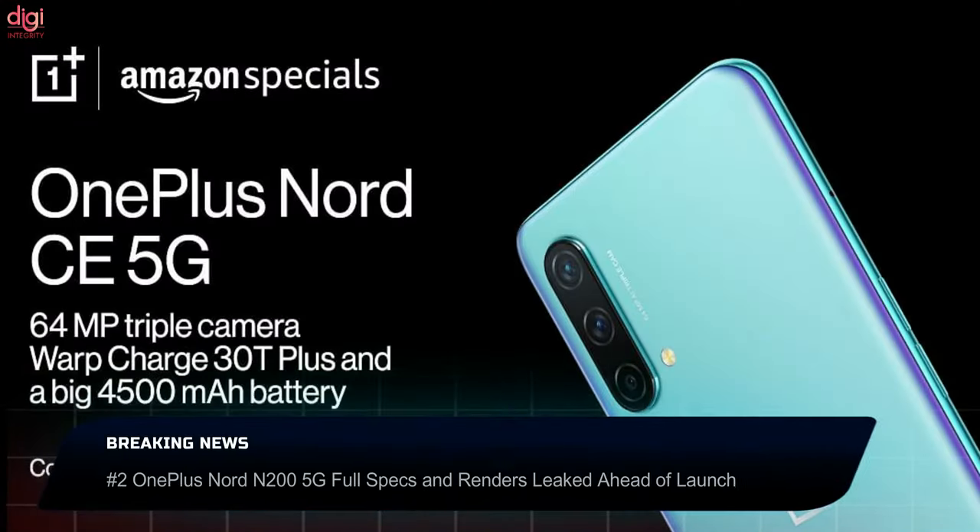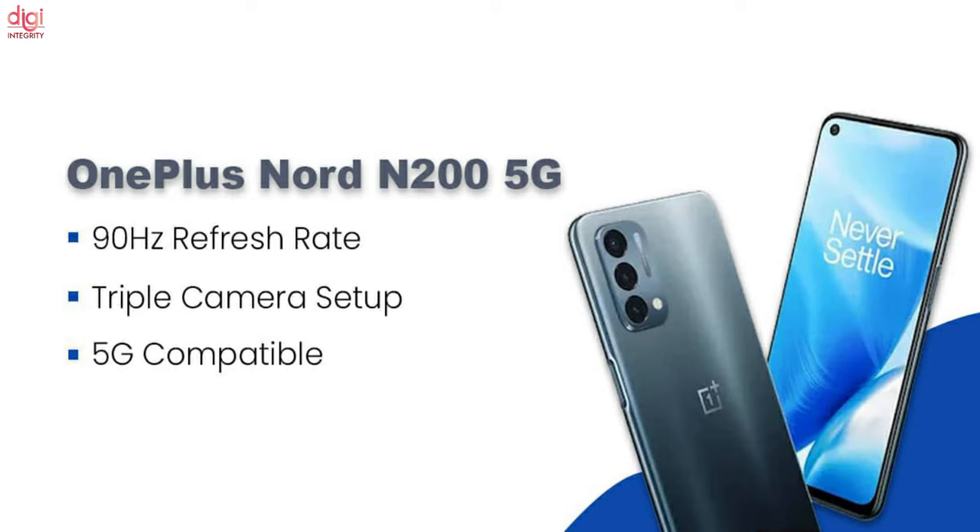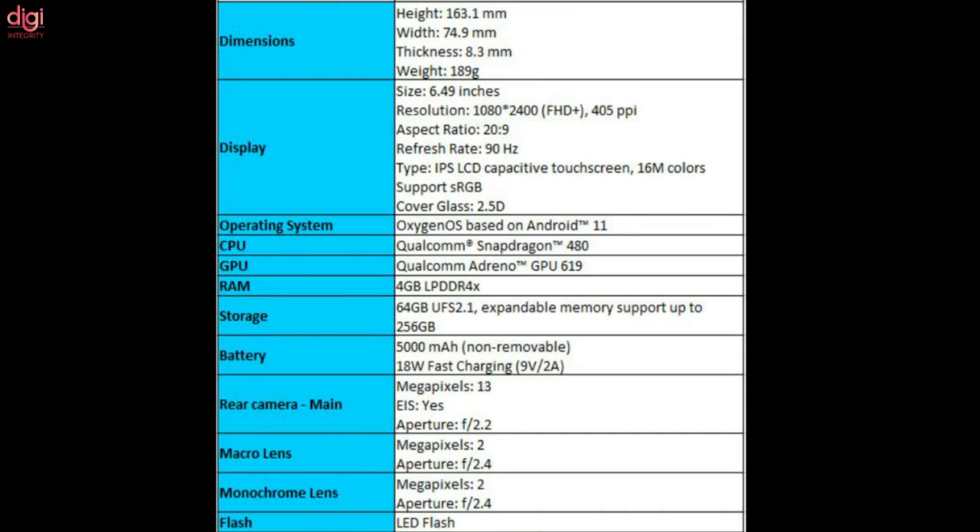OnePlus launched the OnePlus Nord Core Edition 5G smartphone last week in India and Europe. The company is now gearing up to launch another Nord series smartphone, the Nord N200 5G. It comes with a 6.49-inch Full HD Plus LCD display with 1080x2400 pixel resolution, a 90Hz refresh rate, a 20:9 aspect ratio, and a punch-hole notch on the top left corner.